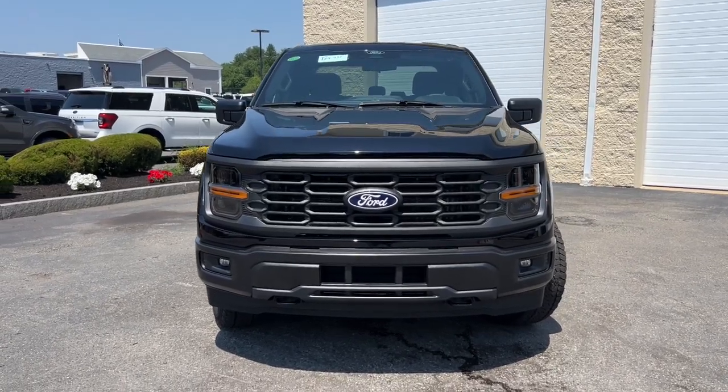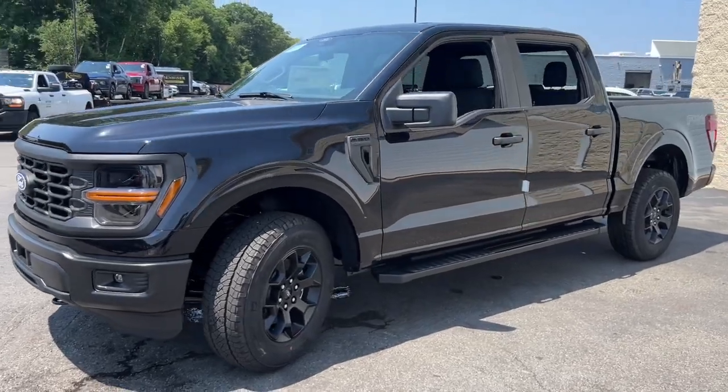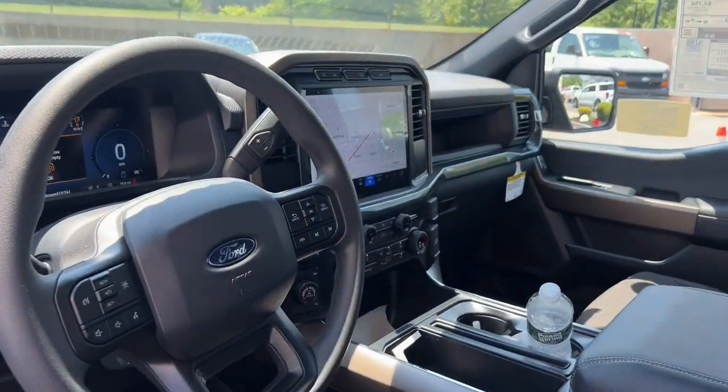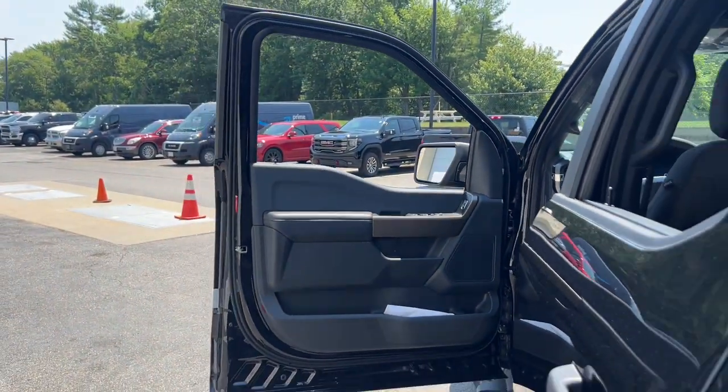Introducing the 2024 Ford F-150. Here's a hard-working Ford F-150, the light-duty, full-size pickup that leverages high-strength steel and military-grade aluminum alloy to bring you class-leading payload and towing capabilities.